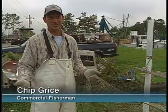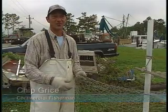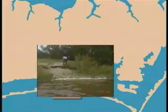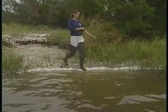Grice says the wetlands' role is a natural process — that's the way it's always been. Like fish, oysters need good water quality to be suitable for human consumption. At Hooppole Creek near Atlantic Beach, the North Carolina Coastal Federation is building oyster reefs to improve water quality.